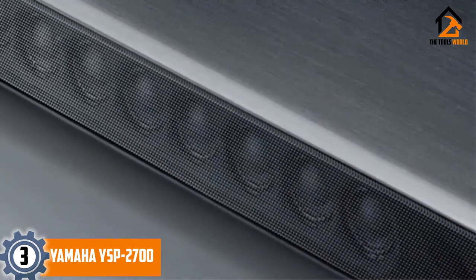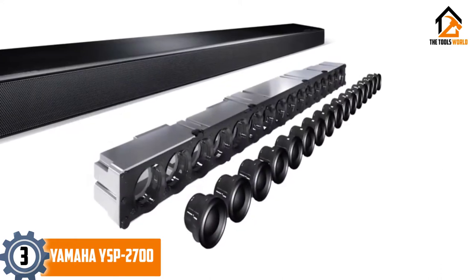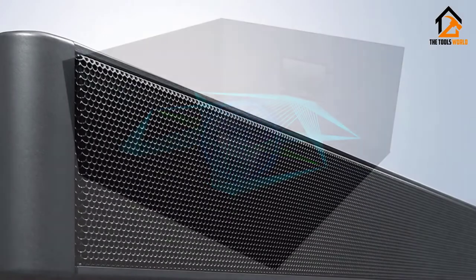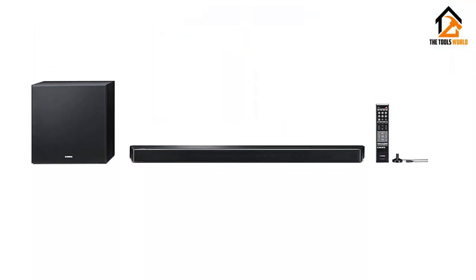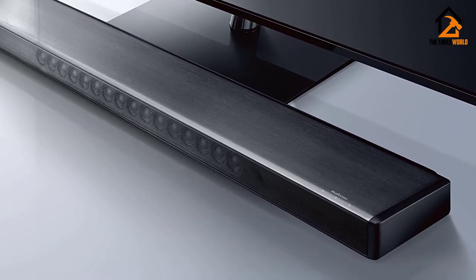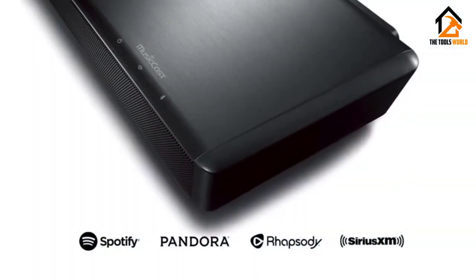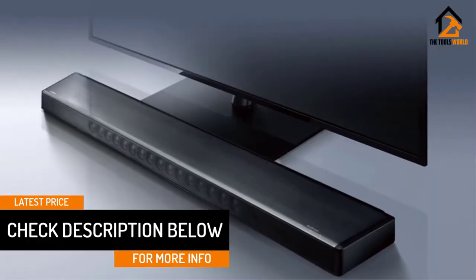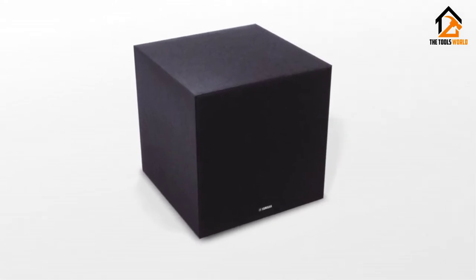At number 3, we have the Yamaha YSP-2700. There are numerous reasons you might shun a traditional full-surround sound system in favor of something more convenient: lack of space, too many wires, too much hassle. Yamaha's YSP soundbar range has been one of the best solutions for over a decade, offering a simpler, more compact way to get the surround sound effect into your home. The YSP-2700 is an excellent performer for the money, bouncing sound off the walls to create a 7.1 channel effect, and comes with a cube-shaped front-firing subwoofer. It delivers plenty of connectivity, including one HDMI out and three HDMI ins with support for HDCP 2.2, 4K video, and Dolby Digital TrueHD and DTS-HD audio formats.